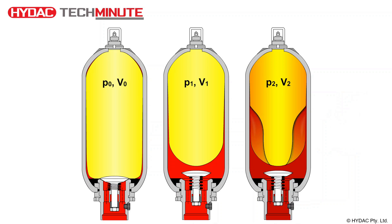It is therefore critical that the accumulator has the correct pre-charge for the machine or application in order to avoid premature failure.